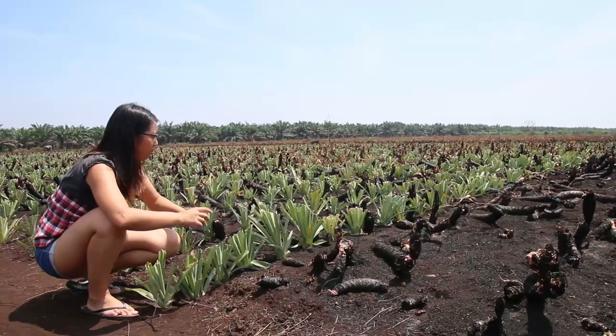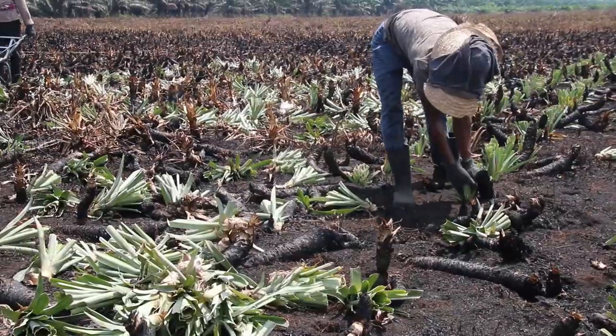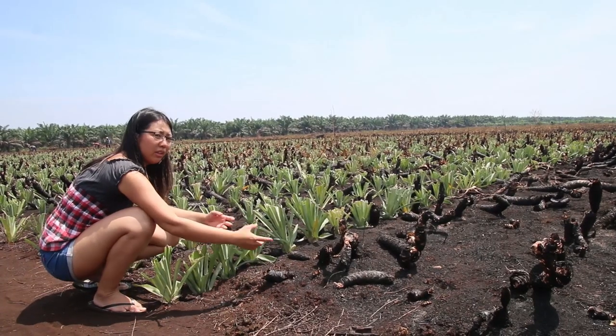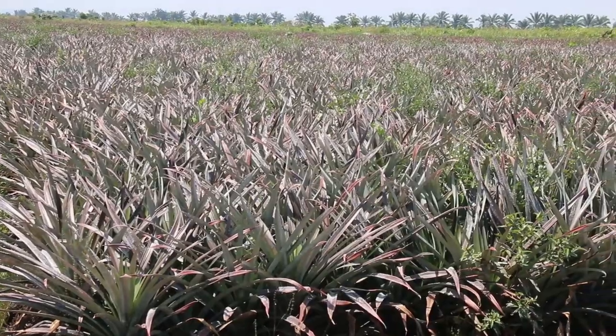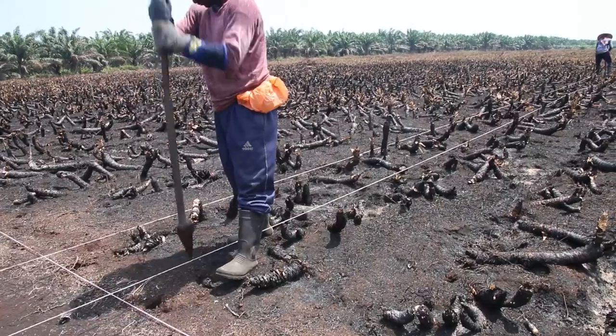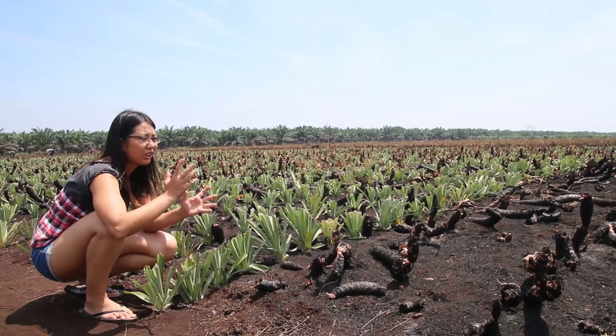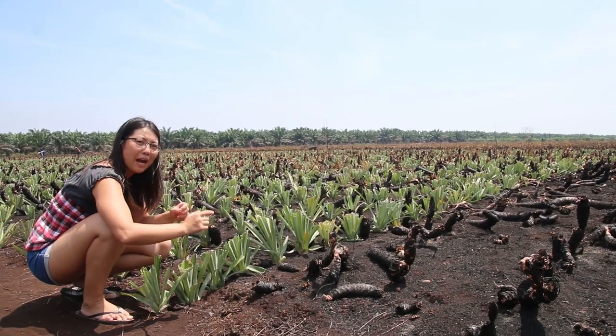You can see this is burned. After picking the pineapple, they just burn the ground. The top part they plant here. When they burn, this soil becomes rich. The reason why this is one of the biggest pineapple farms is because of the soil. The soil is very soft — big trees cannot stand here, but it's very good for pineapple.